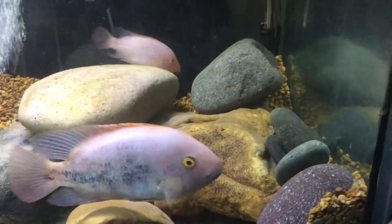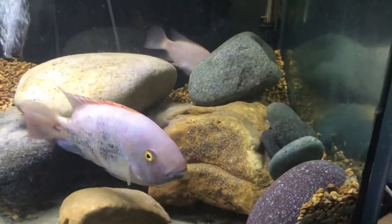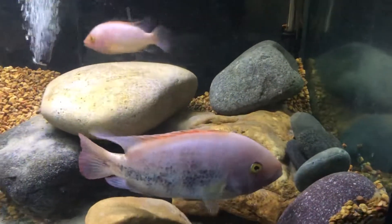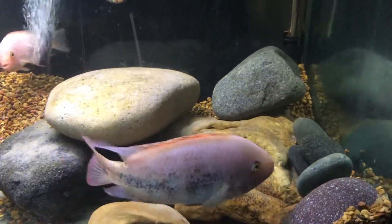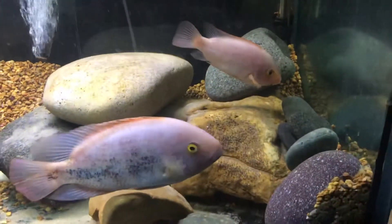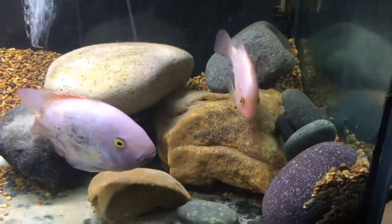It's nice to have an unrelated pair of fish spawning like this. Usually you have to buy brothers and sisters, raise them up as a group, and then you end up just tightening the bloodlines — the genetics just get that much closer.